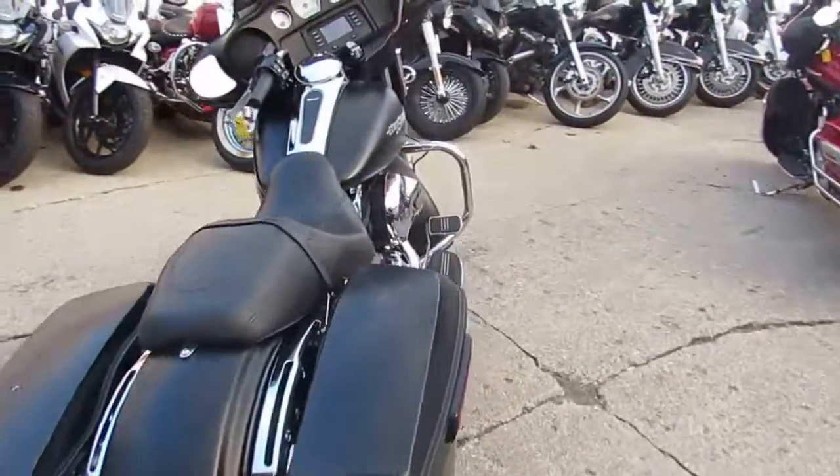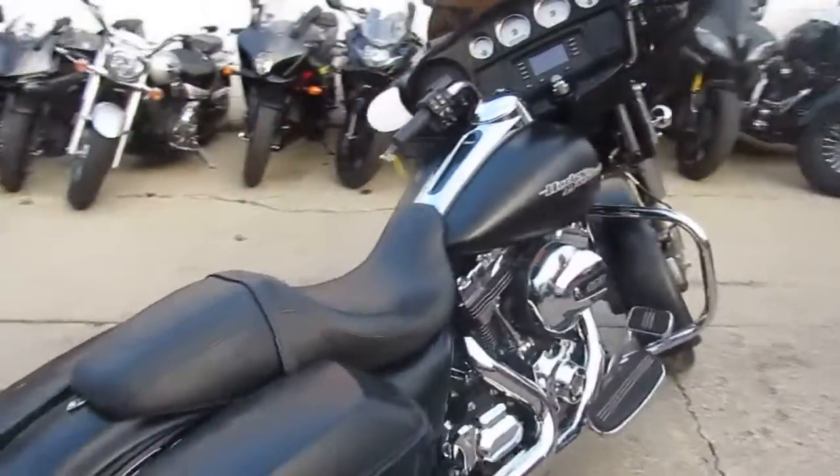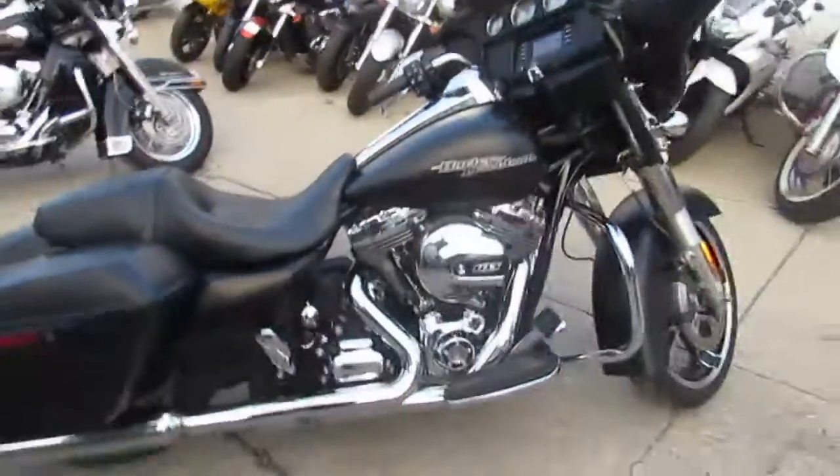All the fluids have been changed, ready to hit the road. Great bike — 2016 Street Glide, $16,900.